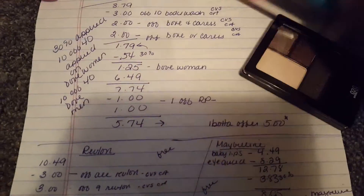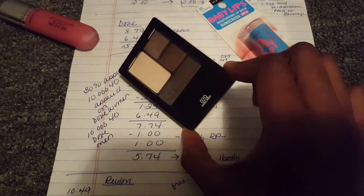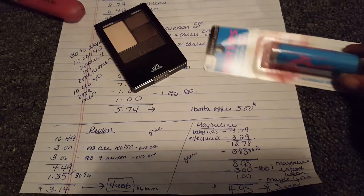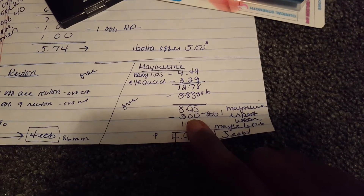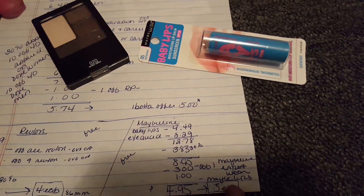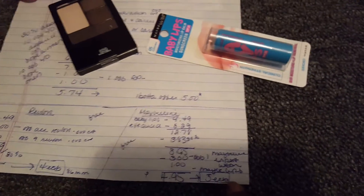Then I did a Maybelline deal — the Babylips and the iQuad eyeshadow. The Babylips at my store are $4.49 and the iQuad is $8.29, bringing it to $12.78. The 30% off took off $3.83, bringing the total to $8.95, minus a $3 off coupon for the iQuads and a $1 off Maybelline coupon from coupons.com, which brought the total down to $4.95. Then I got back $5 in ECBs.